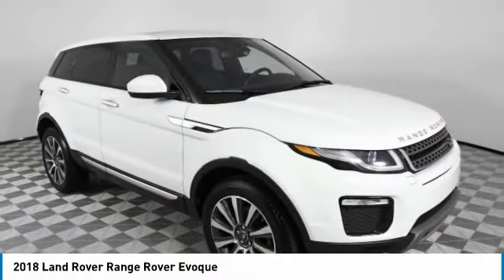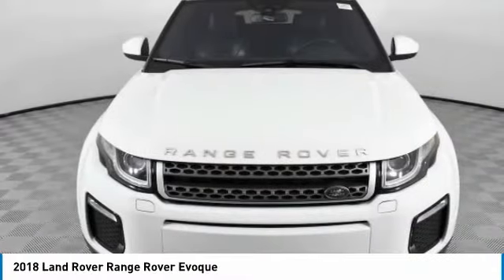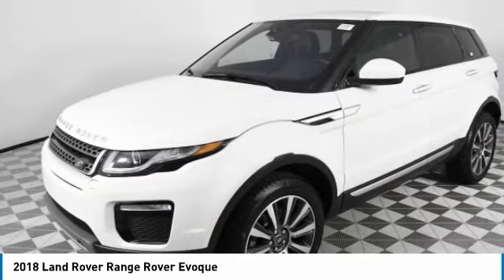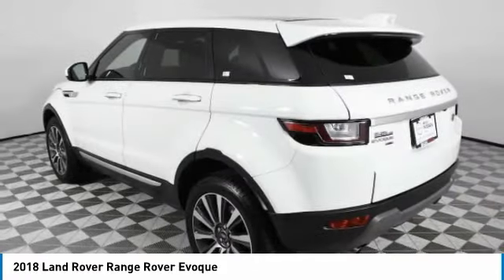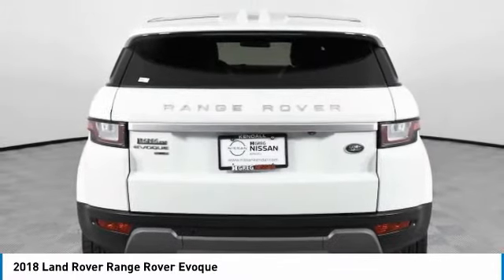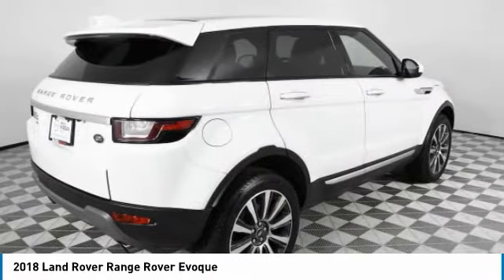Looking for the right vehicle? Check out the 2018 Evoke. The all-new Range Rover Evoke is the lightest and most fuel-efficient Range Rover to date, continuing our commitment to environmental sustainability. This vehicle has less than 30,000 miles.